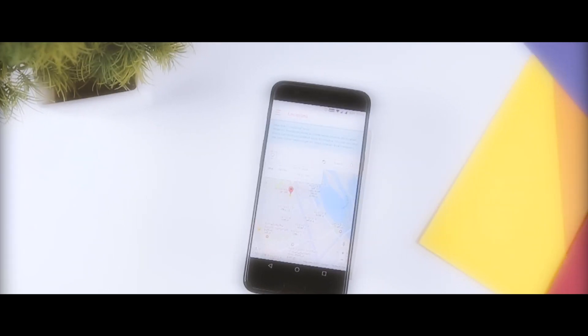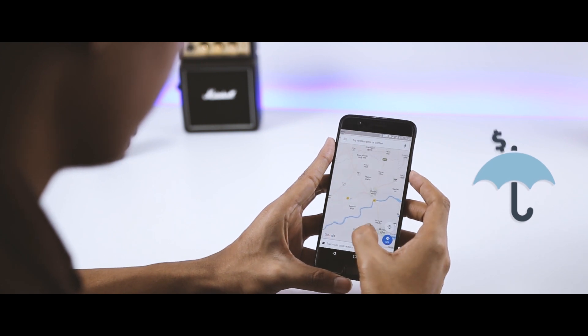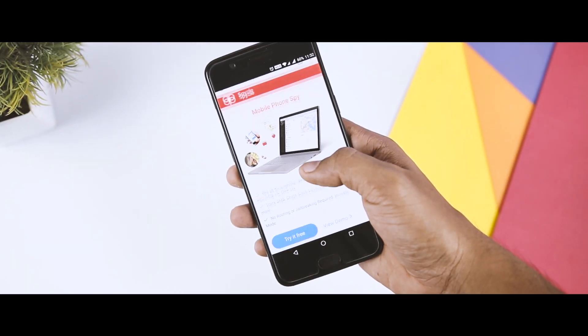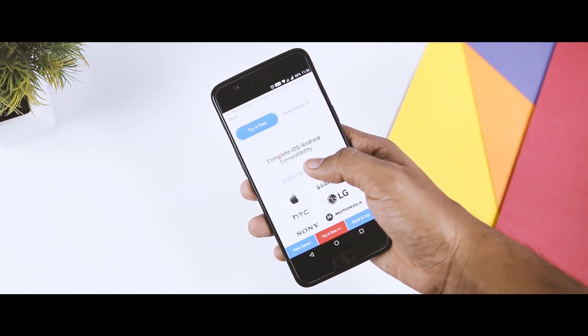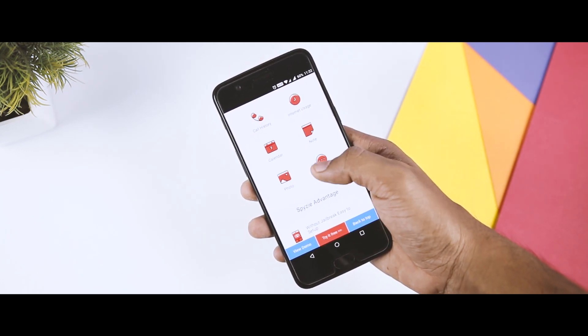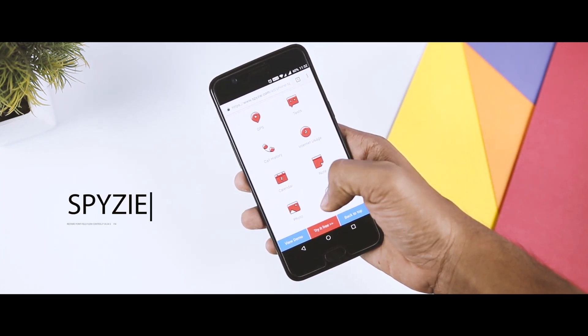Next up we have aSpicy. Monitoring someone else's life is a modern option that can help in building healthy relationships, strong businesses, and fair family oversight. The spy software market is on the rise, with new programs being introduced more frequently than ever. With aSpicy you get more than just monitoring and tracking capabilities.